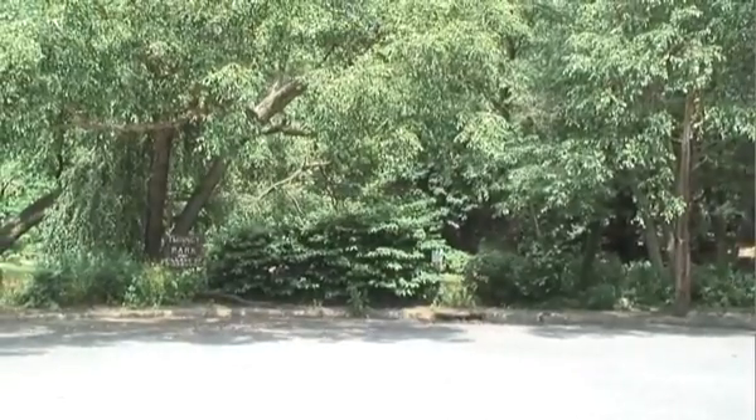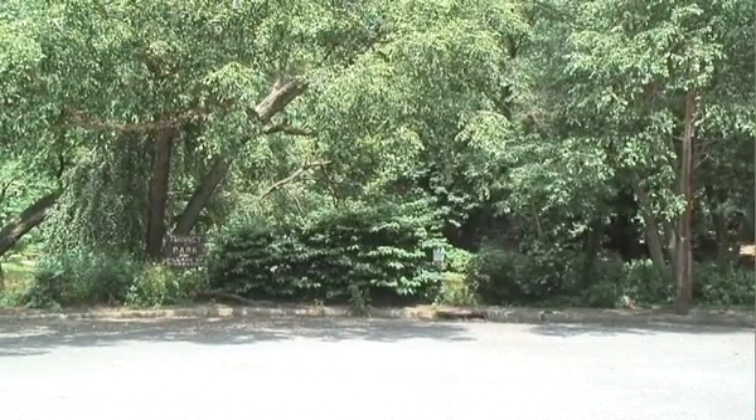This is Red Birch Court we're on — the end of Red Birch Court — and what you're looking at right here are red birch trees. They are also called River Birch because they like to have their roots in wet areas.